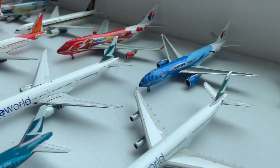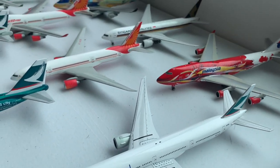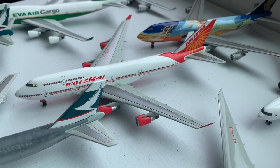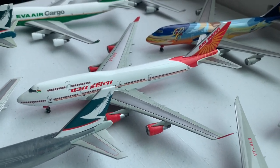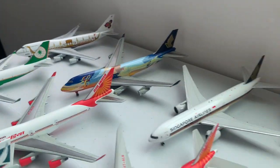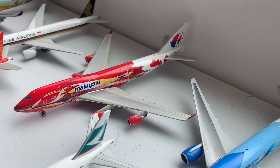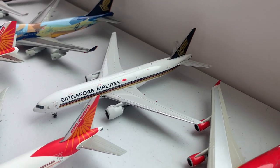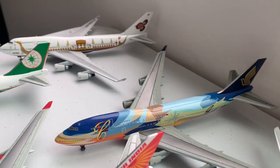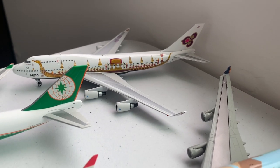Moving on, we have the One World Cathay Pacific A340 and 777-300, then we have an Air India 777-200LR and 747-400, an Eva Air Converted Cargo 747-400, the Malaysia 777-200 and Hibiscus 747-400, a Singapore 777-200, the Singapore Tropical 747-400, and the Thai 747-400 with the boat.